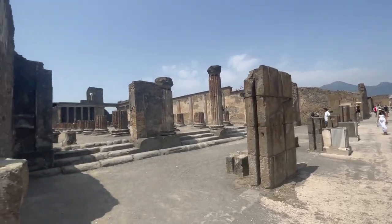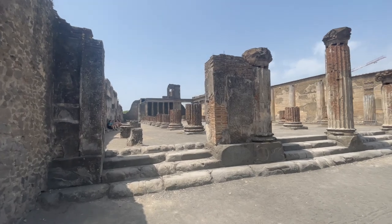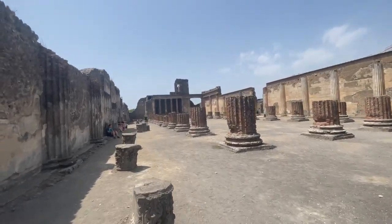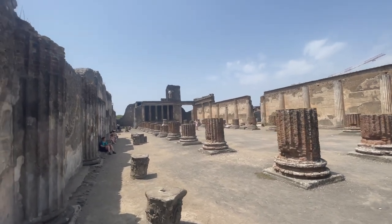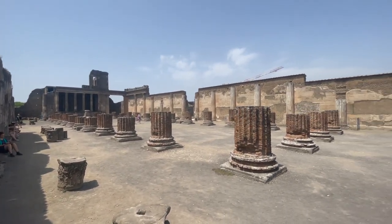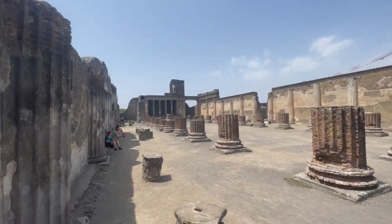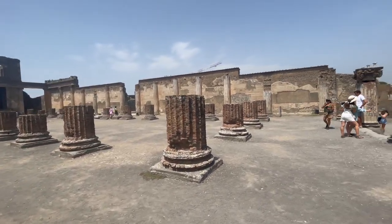Over here is the basilica. Today we know a basilica as a church, but it comes from the Latin word 'basalichas' which meant powerful men, and in Roman times the powerful men were the judges. So this is the courthouse of Pompeii, and I can't even imagine how beautiful this place was.